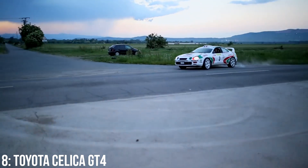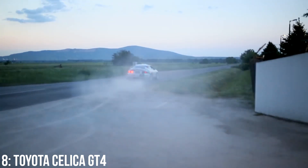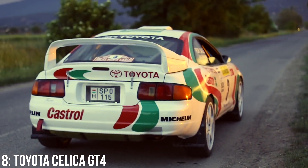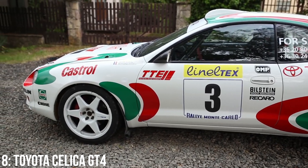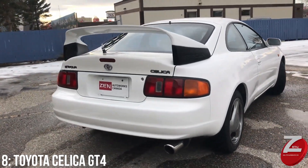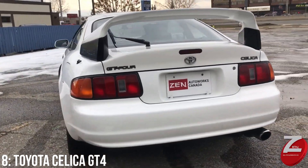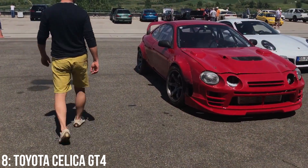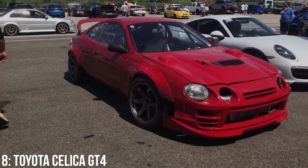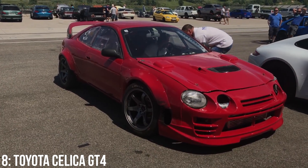This is the ST205 Celica and it was the most powerful Celica available at the time, with heavy influence from the Group A car in the World Rally Championship. There were actually 2,500 homologation cars required by the FIA, but 2,100 of them stayed in Japan and just 300 came to Europe. This is the car that was caught using illegal turbo restrictors during the 1995 World Rally Championship, and for that reason it has been immortalised in history.